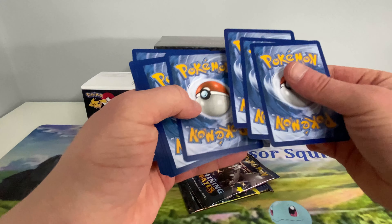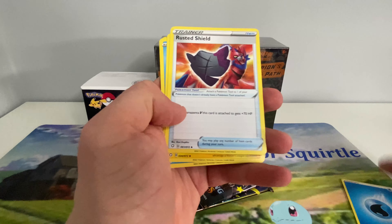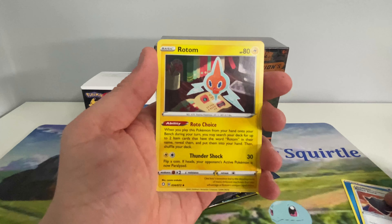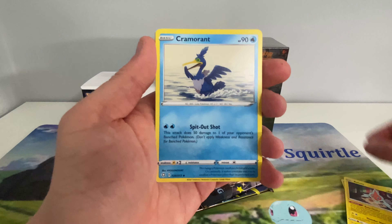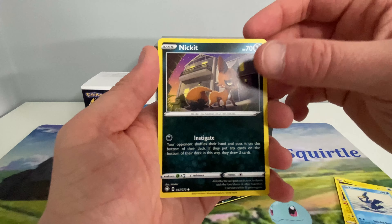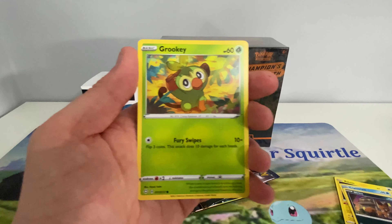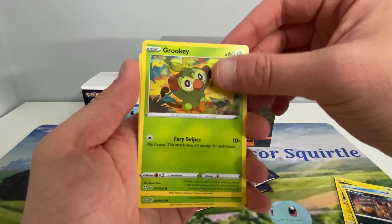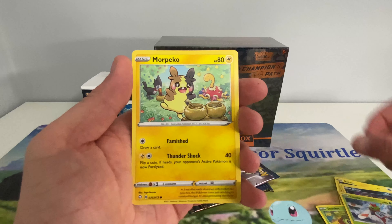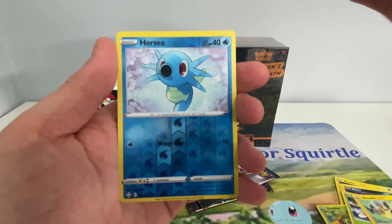I already got the Charizard — my partner actually pulled it instead. She wanted to do a pack battle from watching Real Breaking Nate and Marie do them, so I let her and she pulled it. The best bit was as we were opening up the products, she was going 'I pulled it, I pulled it!' and she did that with every pack until she actually did pull it. It is off at Beckett at the moment — don't know how long that'll be, but we'll see what grade we get when it comes back.